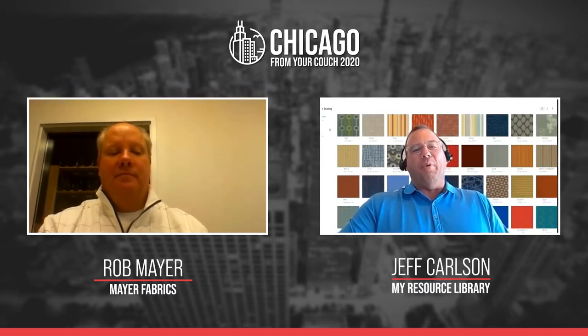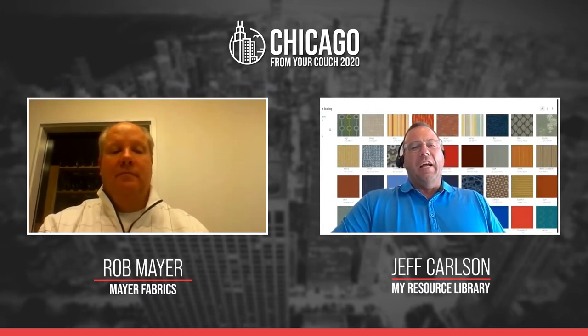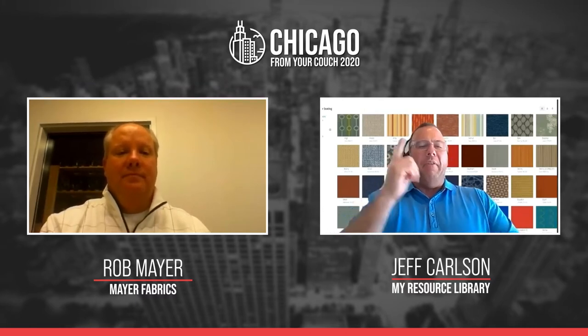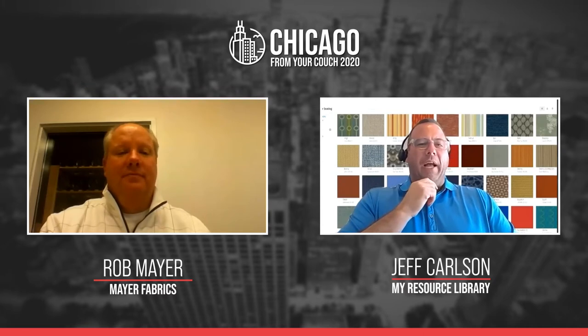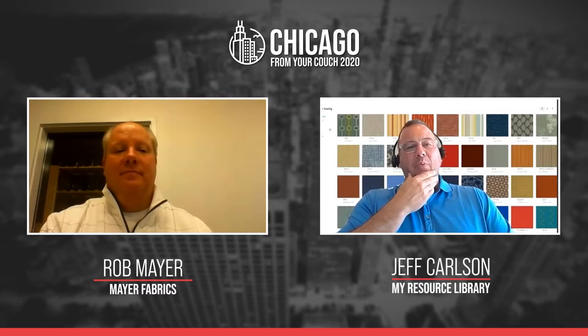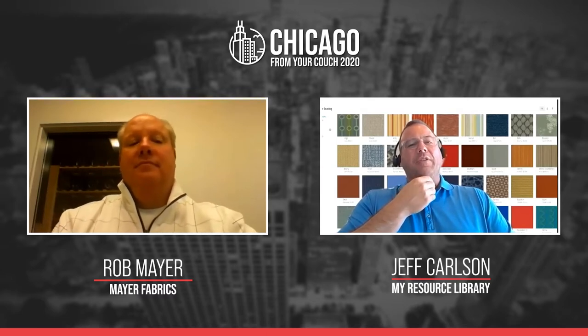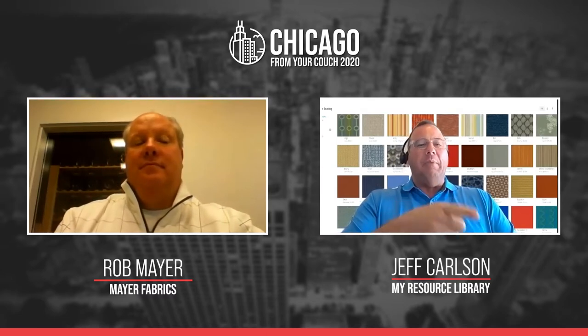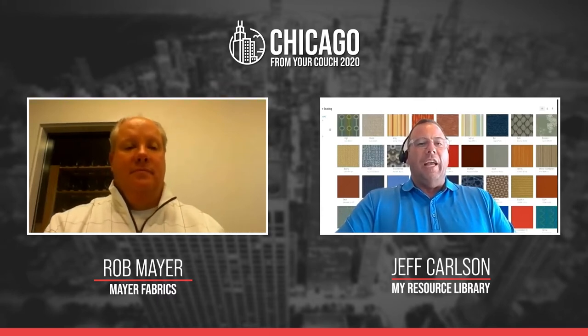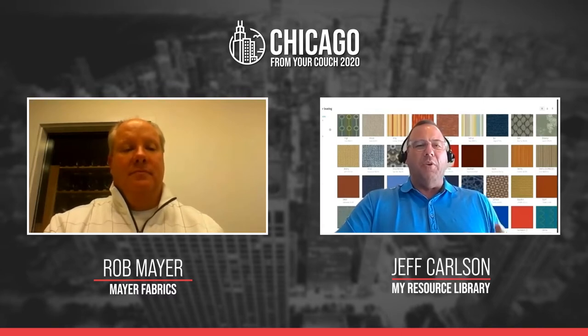I was thinking before we started the call — how long have I known Rob Meyer? My family was your rep back in the early 2000s or late 90s. I remember the first time I met you, I came over to Indianapolis to do a tour and we were walking through a building that was such an old building in downtown Indianapolis, like an old warehouse.